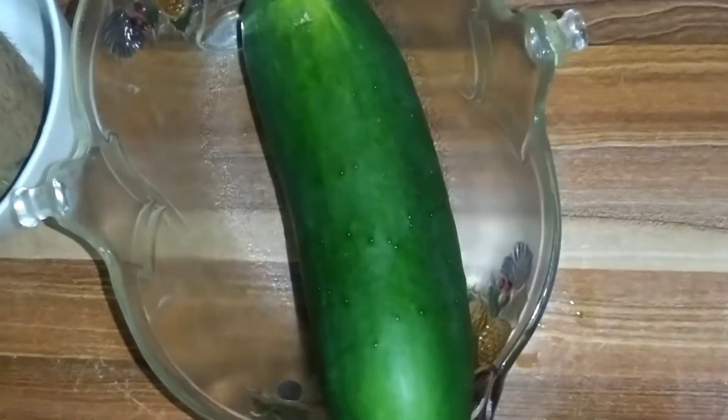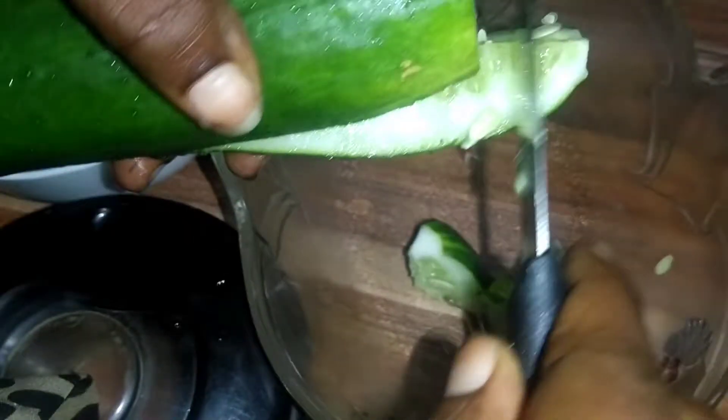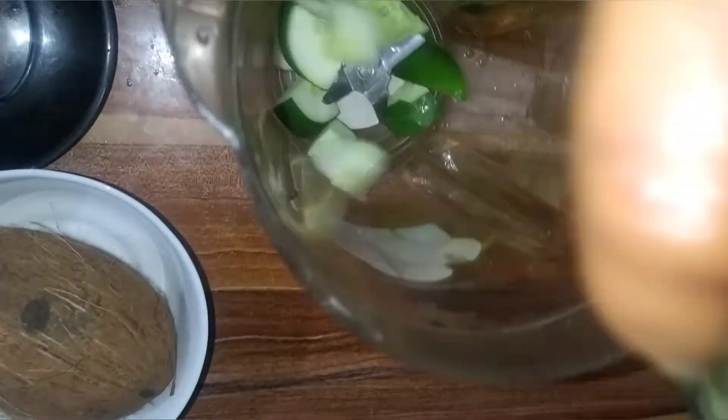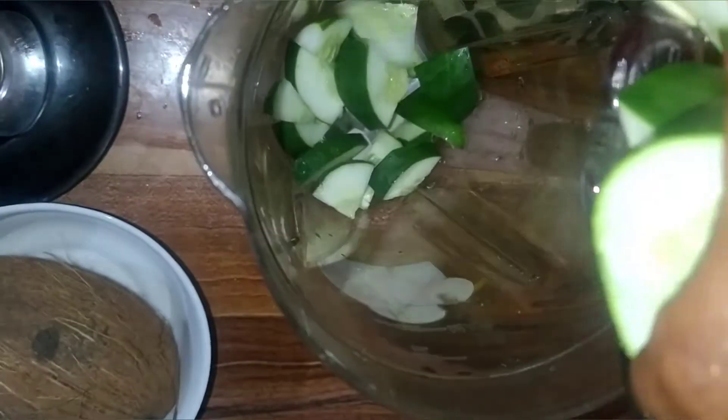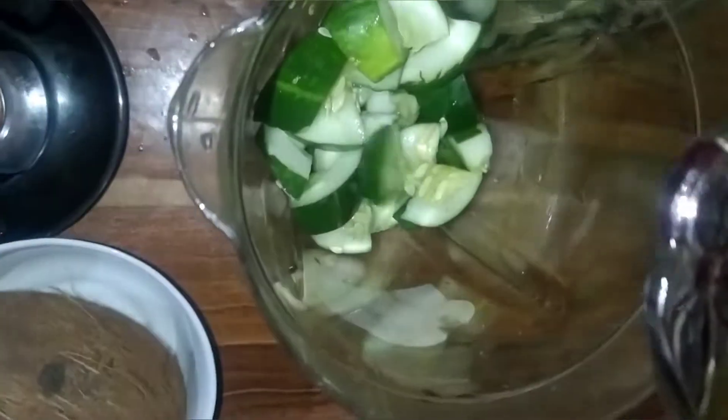I'm using salt and water to wash the cucumber. I want to chop the cucumber into smaller pieces. I want to transfer this to the blender — I've done proper washing, so now I want to blend the cucumber.